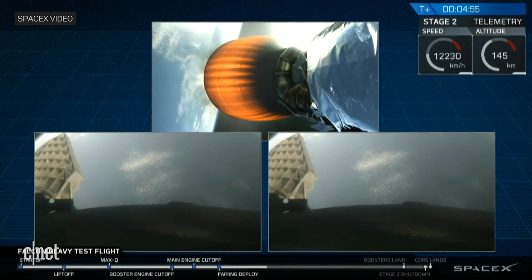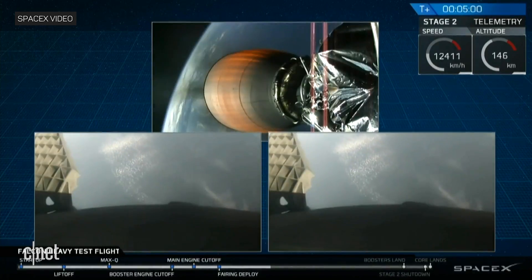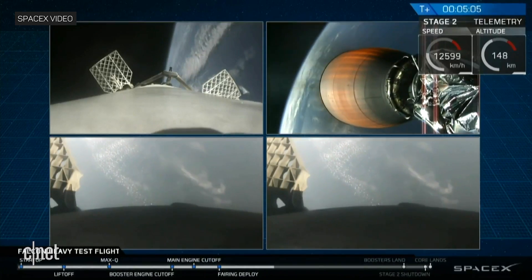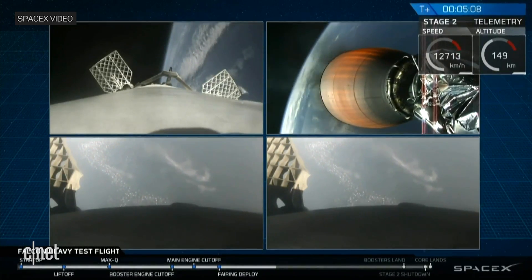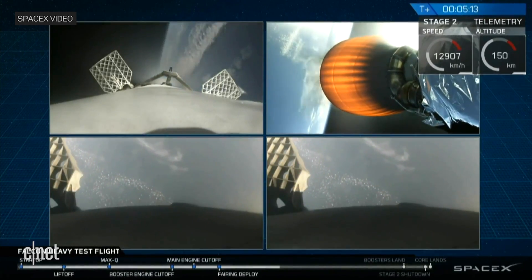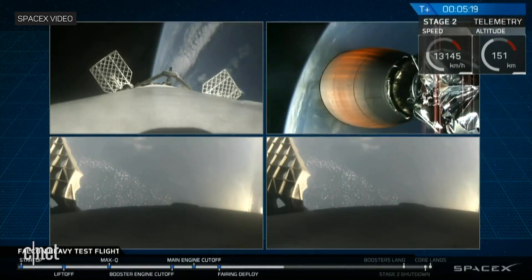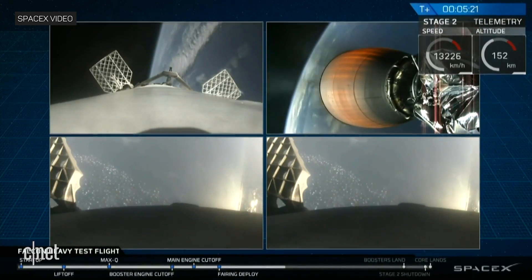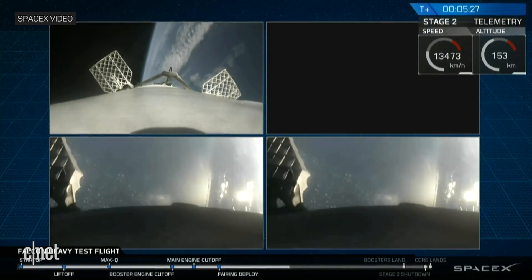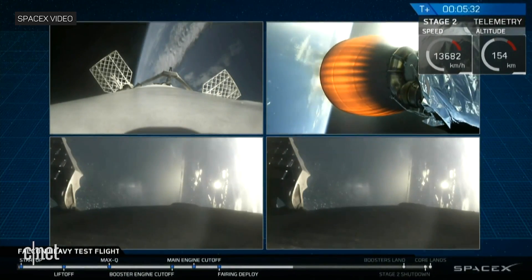Wow, did you guys see that? That was absolutely wild. Recapping all the great things that you just saw there: successful liftoff from the pad, successful stage separation, successful booster separation. You can see the center core, and you can see MVAC lit up. Then the beautiful shots of Starman chilling in the Tesla Roadster. Absolutely incredible.